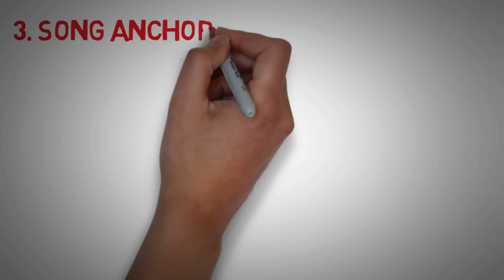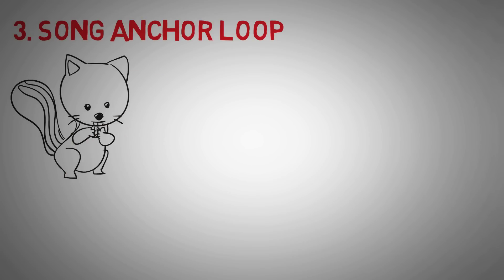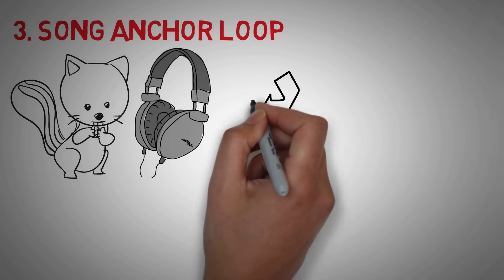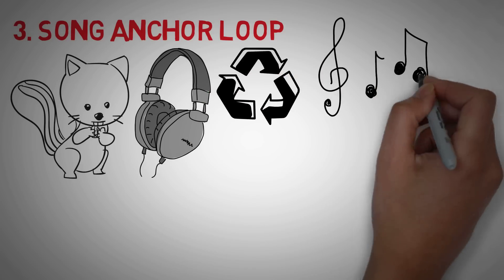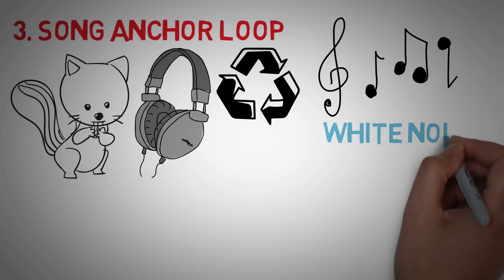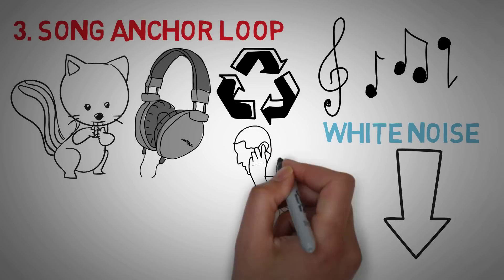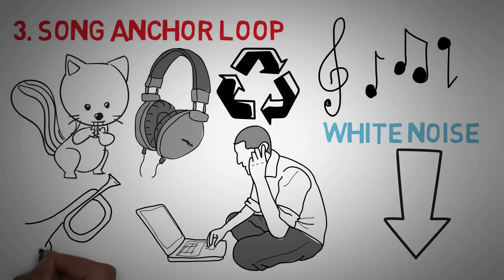Tip number 3: use a song-anchor loop. It's easy to get distracted when reading, especially in complete silence. One tip from Tim Ferriss is to play the same song over and over again while reading — this is called a song-anchor. It provides just enough white noise to fill the dead space where you'd otherwise get distracted, kind of like a mantra in meditation. I'll link a website I use to loop YouTube videos. I like instrumentals or anything down-tempo.